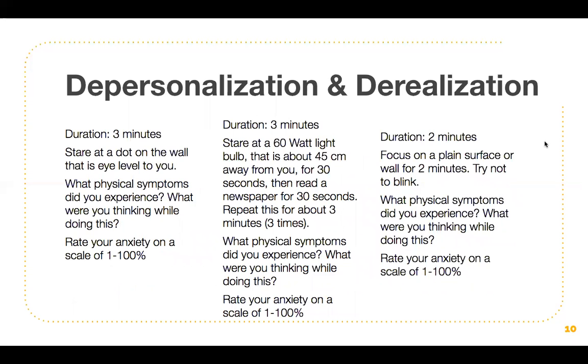Lastly, depersonalization and derealization. The first activity has a duration of three minutes: stare at a dot on the wall that is eye level to you. Note your physical symptoms, thoughts, and rate your anxiety on a scale of one to 100%. If you don't have a dot, look at something specifically eye level right in front of you — you can use a sticky note with a dot on the wall if you don't want to make permanent changes. The second activity also has a duration of three minutes: stare at a 60 watt light bulb about 45 centimeters away for 30 seconds, then read a newspaper for 30 seconds. Repeat for about three minutes, which is about three cycles.